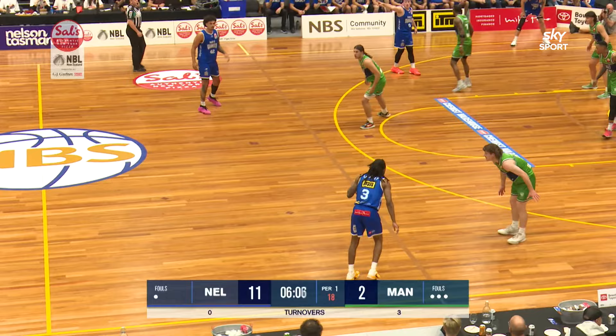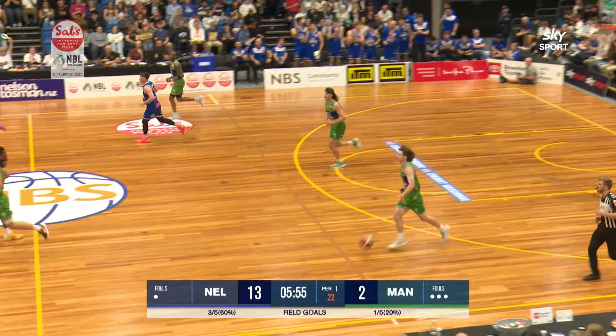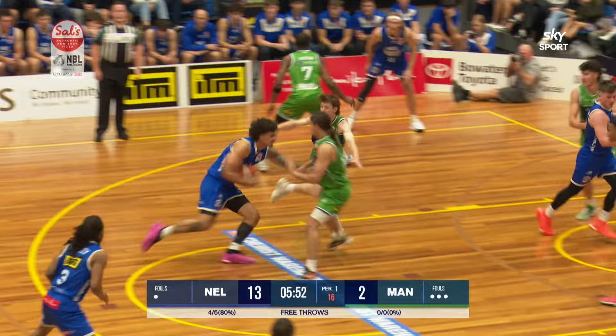Here comes Kobe Langley waiting for the Aqruva screen. Back to Fotu — thought about three, he puts it on the floor, goes straight through Lafayette, up with the right hand. Dan Fotu with seven points already in this one, definitely moving with a little bit more freedom. Manawatu Jets calling a timeout here, wanting to have a chat about things. Fotu enjoying the extra space afforded to him by having a genuine centre alongside him.